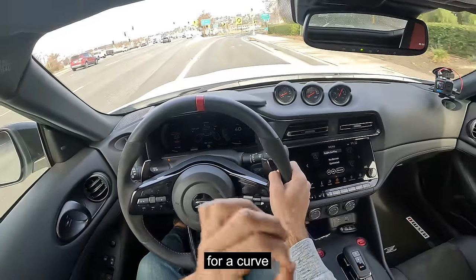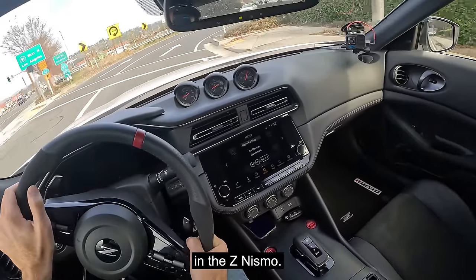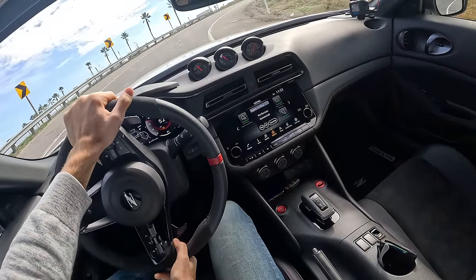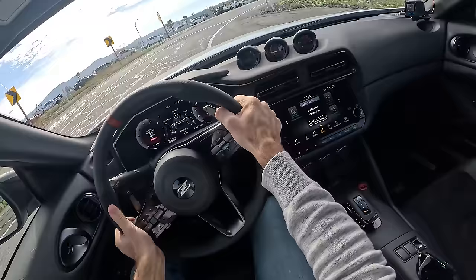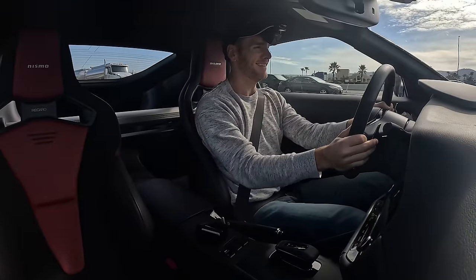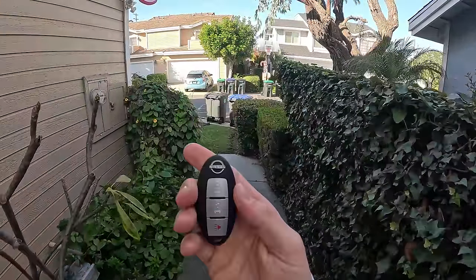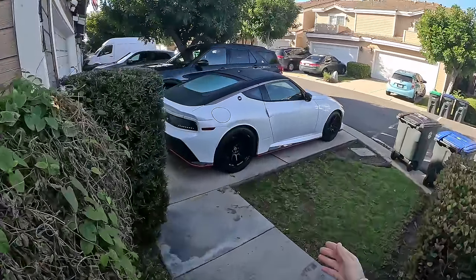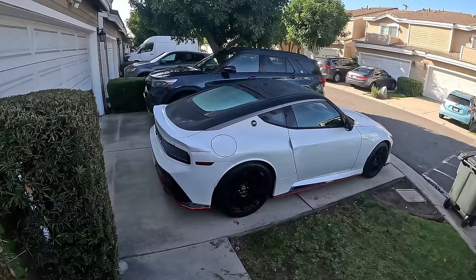But you'll really be hoping for a curve to your on-ramp in the Z Nismo. Hey crew, I've got the key, which feels awfully budget, to a 2024 Nissan Z Nismo.